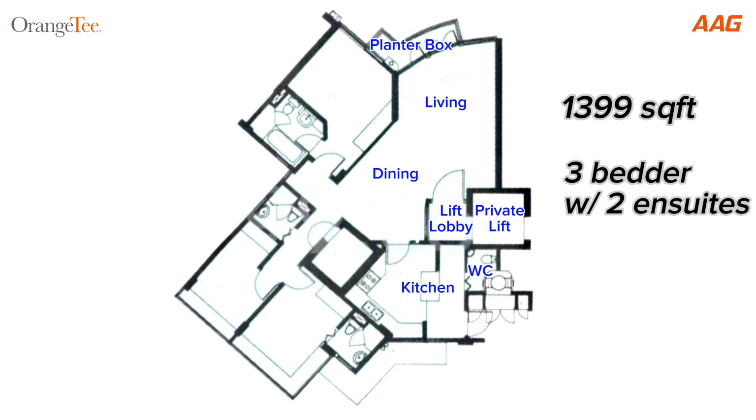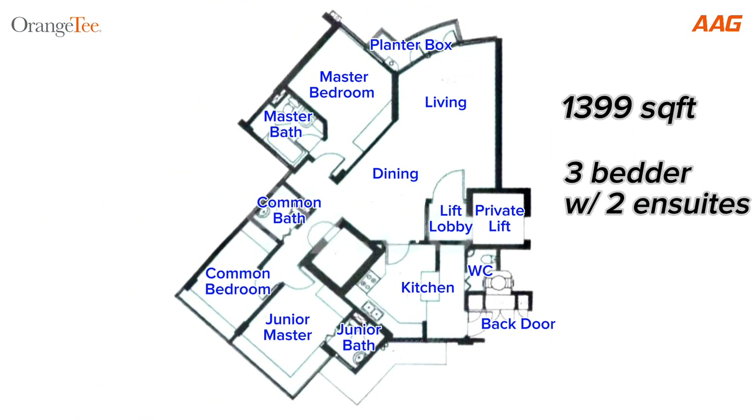The kitchen is neatly tucked at one corner with a back door leading to the service lift and stairway. The master bedroom, junior master and a common bedroom are located away from the hall, giving you full privacy. Last but not least, there's also a home shelter that doubles as a storeroom.